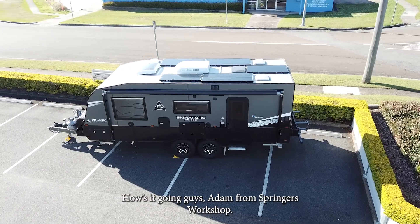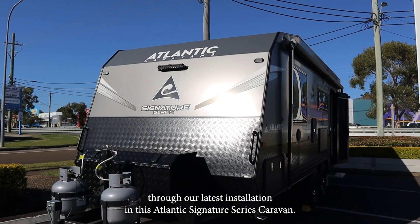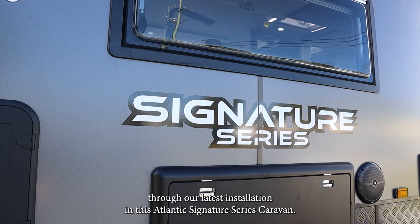How's it going guys? Adam from Springer's Workshop. Just popped down to the Kapalobar Workshop to show you guys through our latest installation in this Atlantic Signature Series Caravan.